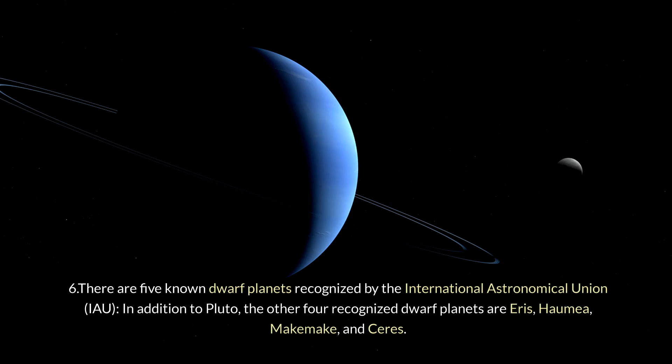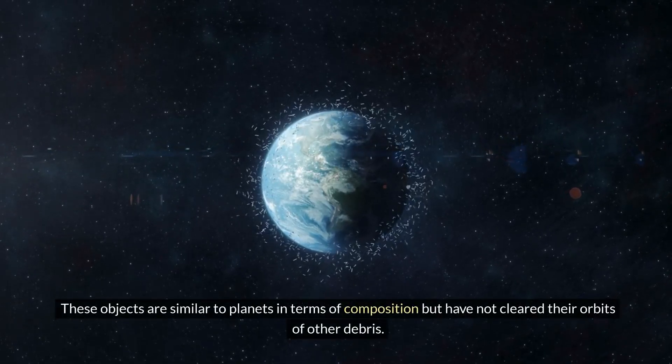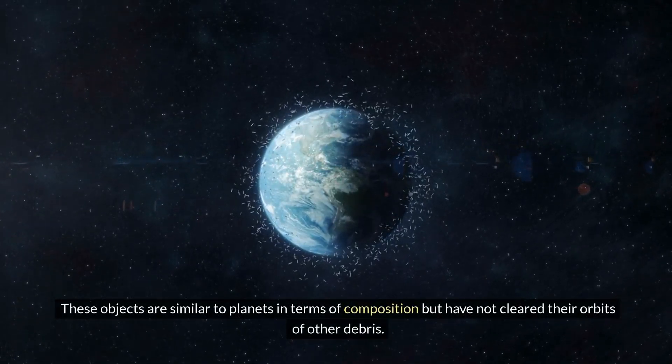Six: there are five known dwarf planets recognized by the International Astronomical Union (IAU). In addition to Pluto, the other four recognized dwarf planets are Eris, Haumea, Makemake, and Ceres. These objects are similar to planets in terms of composition, but have not cleared their orbits of other debris.